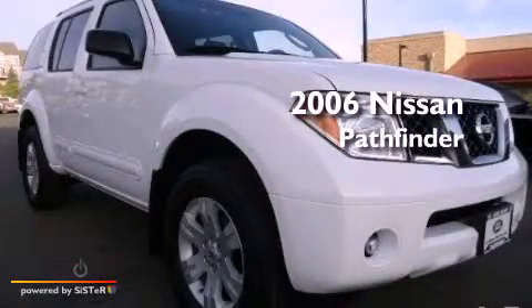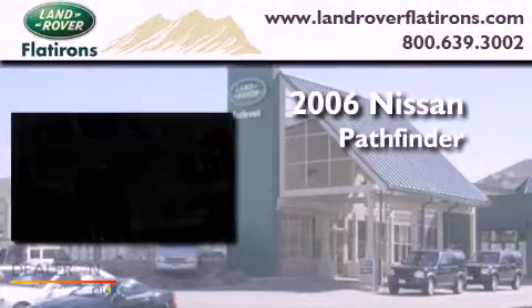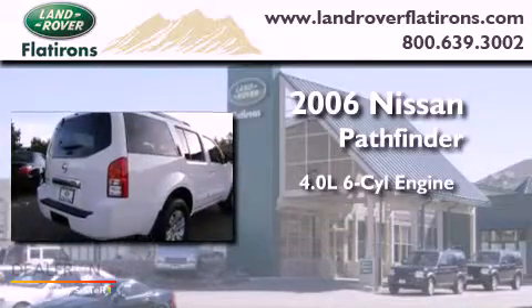This is a 2006 Nissan Pathfinder. It has a 4.0-liter six-cylinder engine, an automatic transmission, and four-wheel drive.